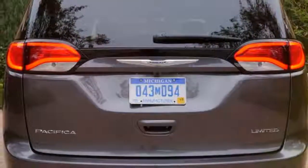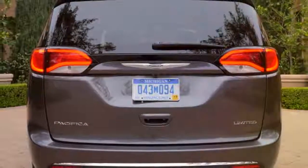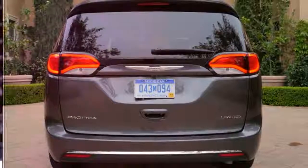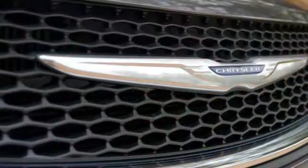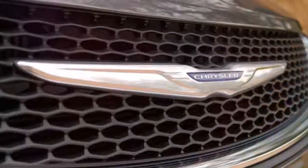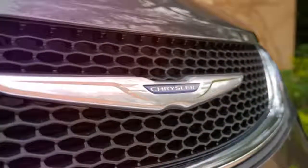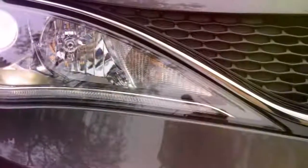For leather seating, you'll need to move up to the touring L level at $36,090. On the outside, it gets the mesh lower fascia and fog lights shared with higher trim levels, plus projector headlights and LED taillights. For comfort and convenience, it offers three-zone climate control, a power liftgate, a universal garage door opener, and second and third row sun shades to give your kids the limo treatment.